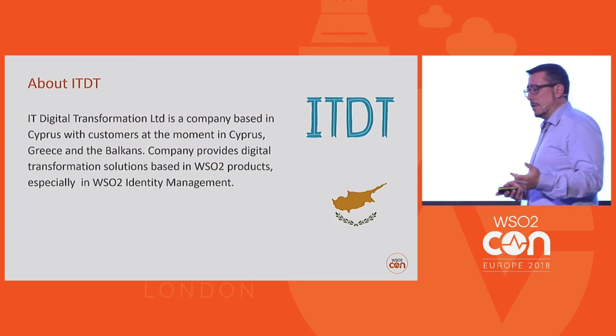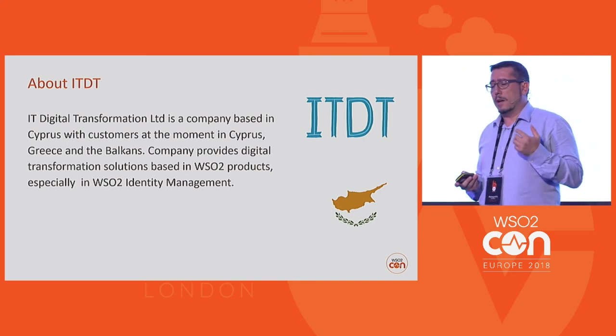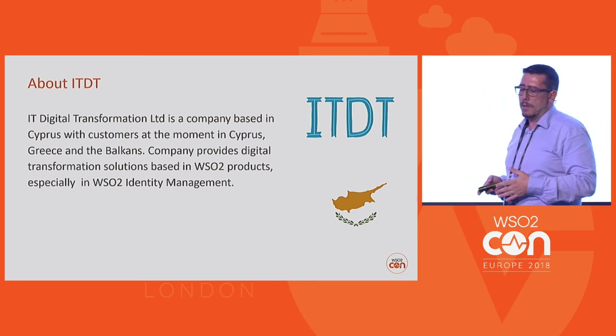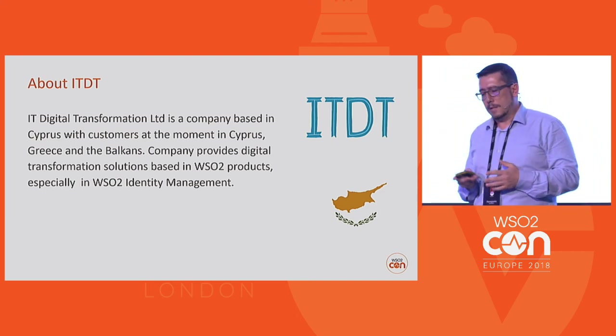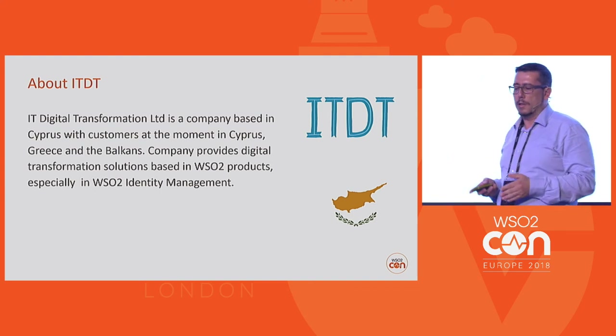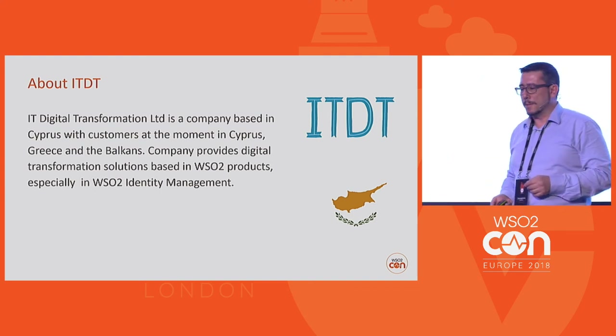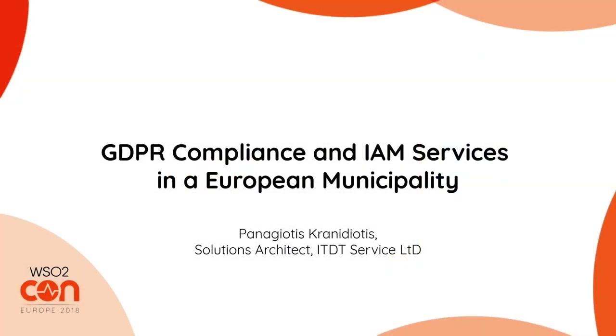A few words about IT Digital Transformation: we are a company based in Cyprus with customers at the moment in Cyprus, Greece, and the Balkans. We provide digital transformation solutions based on WSO2 products, especially WSO2 identity management. Thank you very much.